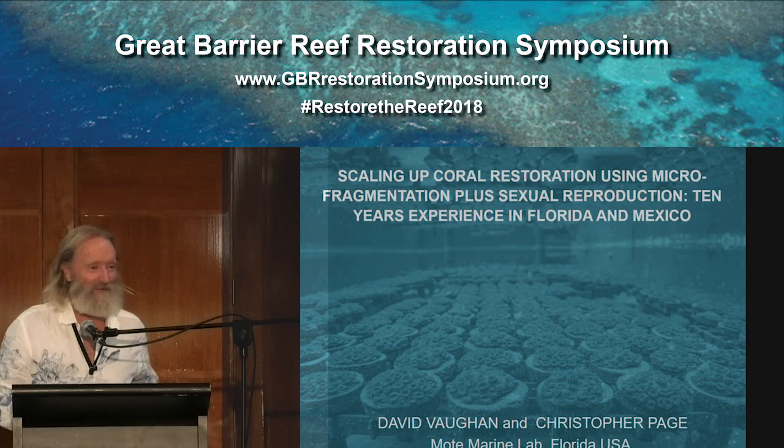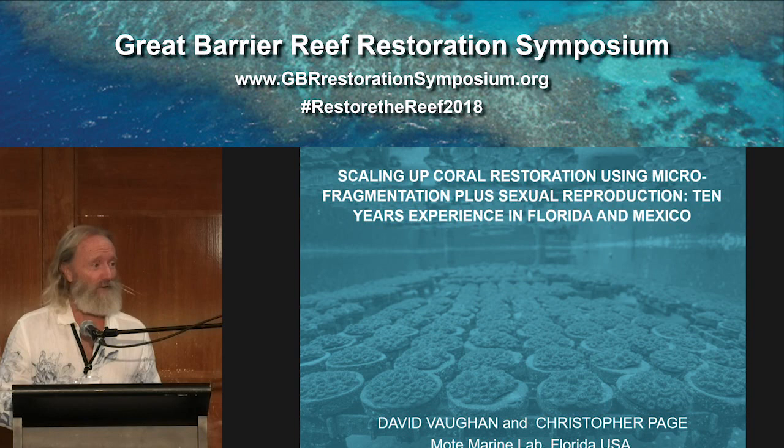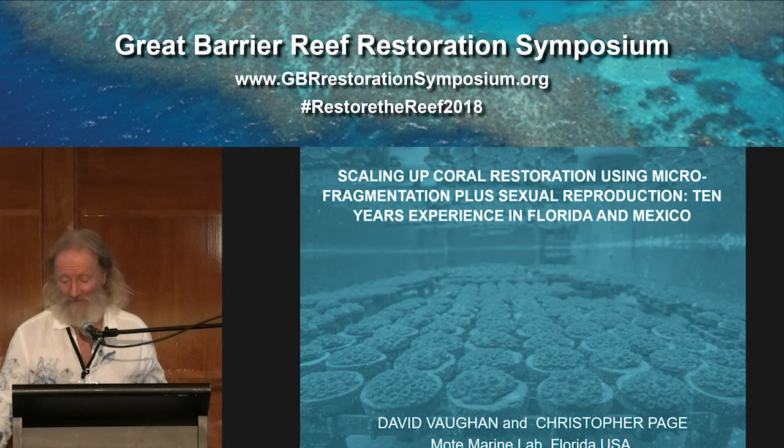Thank you very much. What we'll be talking about today is actually over 10 years, more like 15 years of work in Florida, with also a little bit of parallel work in both areas: fragmentation, micro-fragmentation, and now also sexual reproduction success in Mexico. If you want to learn more about that, there's a poster — not in the poster session — that gets the timeline of that Mexico project a little better.